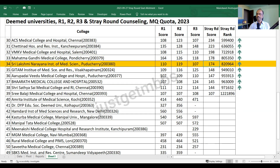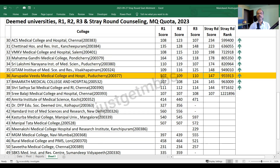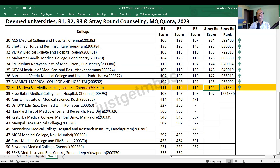Sri Lakshmi Narayana Puducherry closed at 174 marks. This college had a lot of vacancies in round one, round two, and even round three. But in stray round even this college closes at a reasonable score - in the first three rounds the cutoff was almost just pass mark at 107, but the stray round cutoff goes up to 175. Geetam Visakhapatnam closed at 148. Arubadai Veedu Puducherry closed at 147. Bharat Medical College Chennai closed at 145. Sri Sathya Sai Medical College Chennai closed at 144 marks.